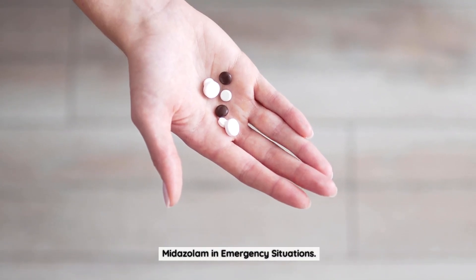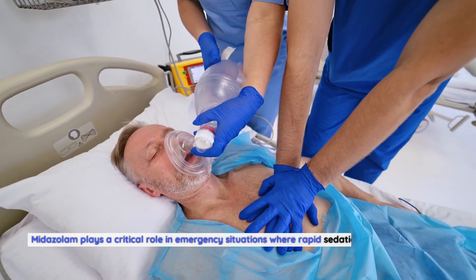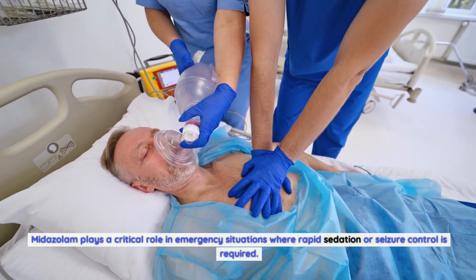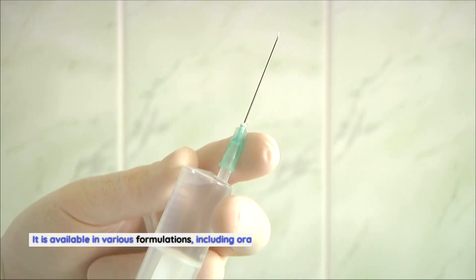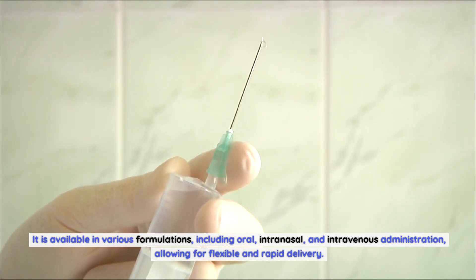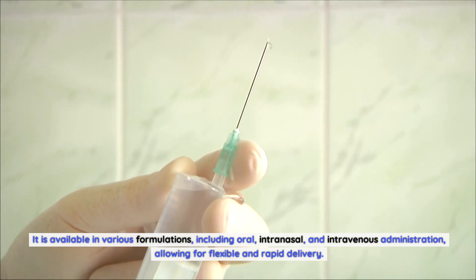Midazolam in Emergency Situations. Midazolam plays a critical role in emergency situations where rapid sedation or seizure control is required. It is available in various formulations, including oral, intranasal, and intravenous administration, allowing for flexible and rapid delivery.